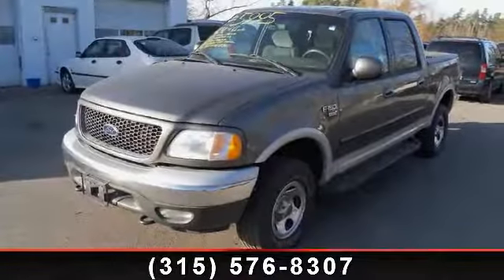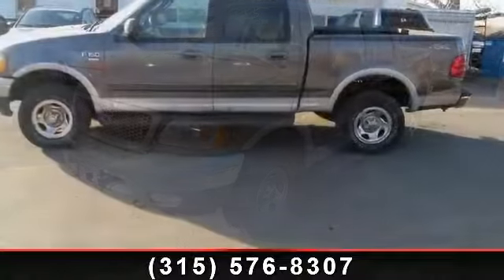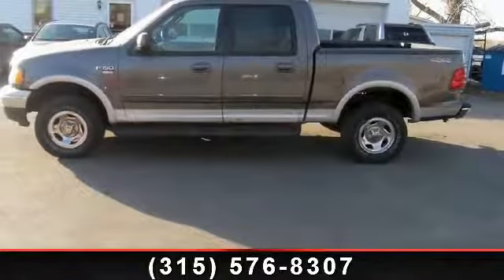Imagine yourself in this 2002 Ford F-150. If you are looking for an automobile with great features, look no further.